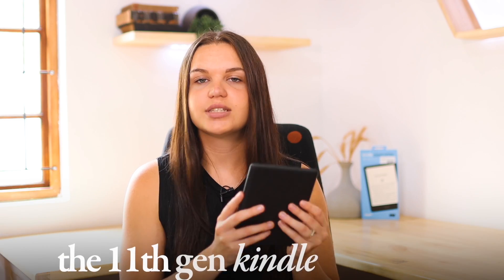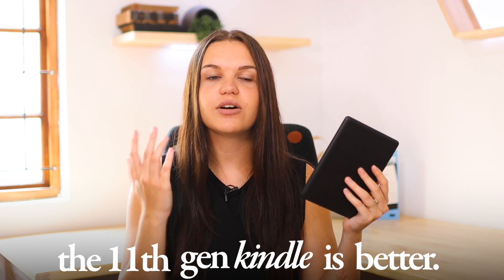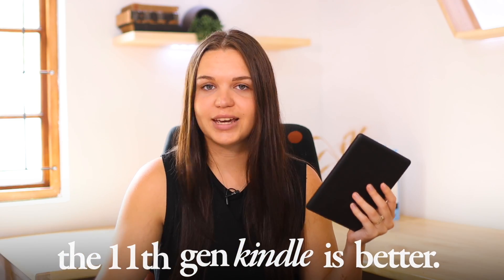So obviously right off the bat, I'm just going to say it — the 11th generation is definitely the obvious pick. It's the newer model, has new features. So if you're looking for a quick recommendation, get the 11th gen. It's newer, it has more features and better features. So if you're looking just for a straight answer, there it is.